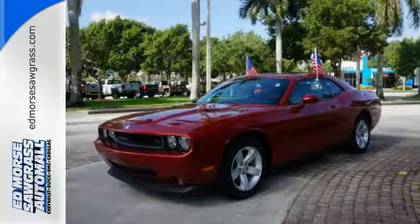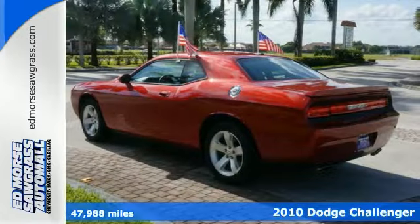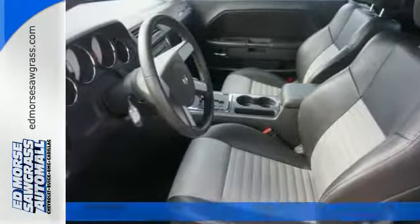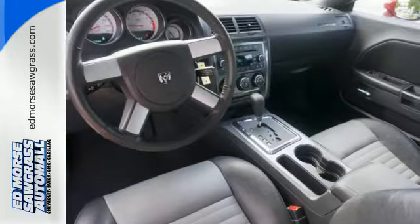Set your sights on this 2010 Dodge Challenger RT. On a budget? Save some fuel money with this great coupe and drive away with an impeccable 5-star crash test rating, and prepare yourself for any situation.